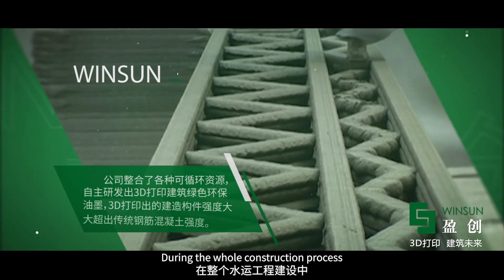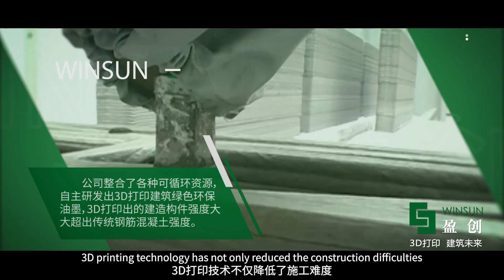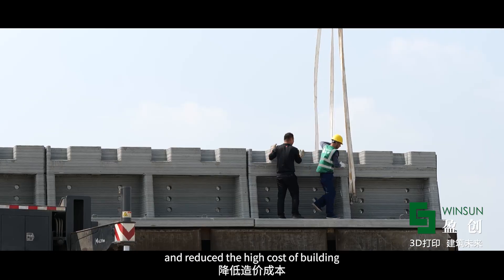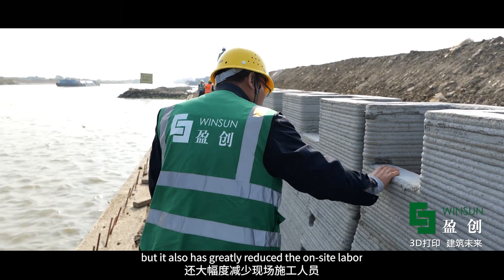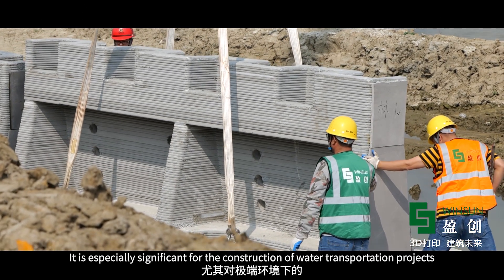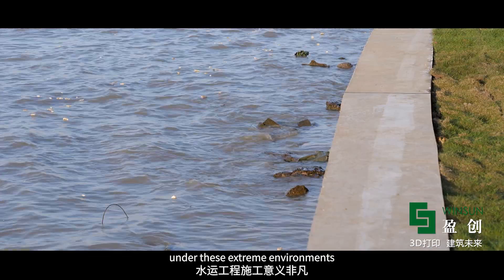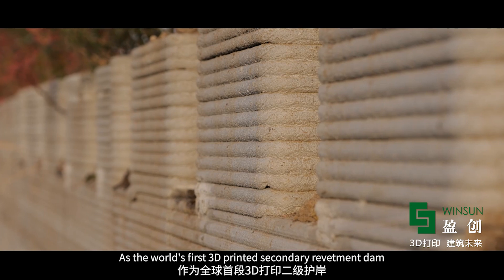During the whole construction process, 3D printing technology has not only reduced the construction difficulties, shortened the construction time, and reduced the high cost of building, but it has also greatly reduced on-site labor and improved operational safety. This is especially significant for the construction of water transportation projects under extreme environments.